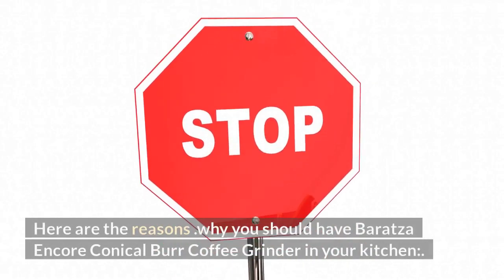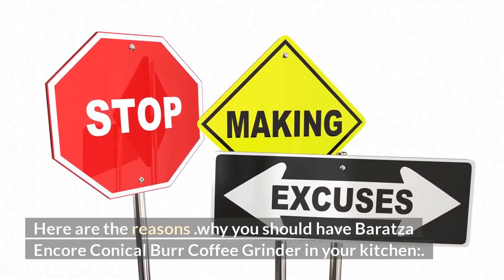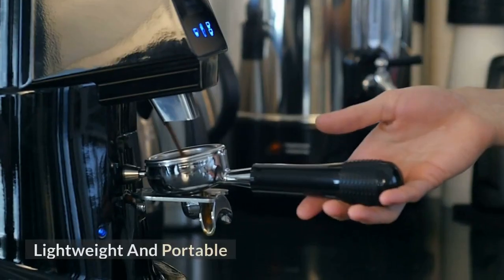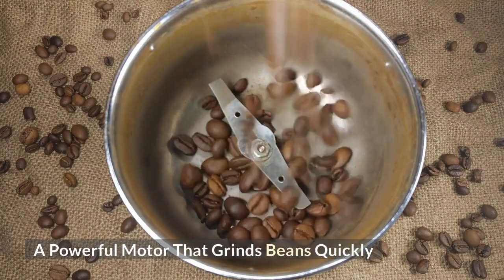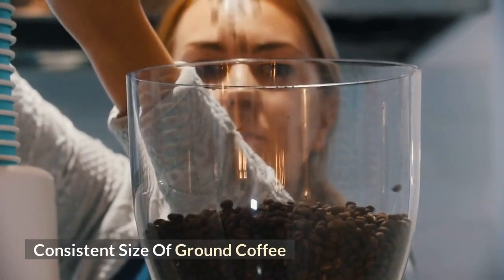Here are the reasons why you should have the Baratza Encore Conical Burr Coffee Grinder in your kitchen: it is easy to use, lightweight and portable, has a powerful motor that grinds beans quickly, features durable construction, and delivers a consistent size of ground coffee.